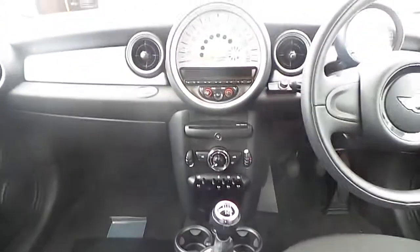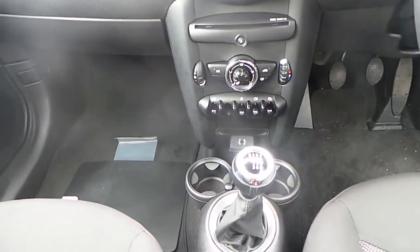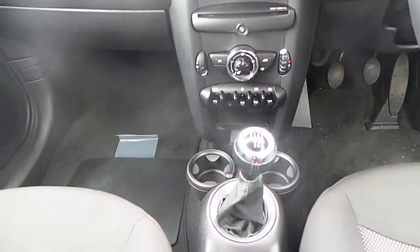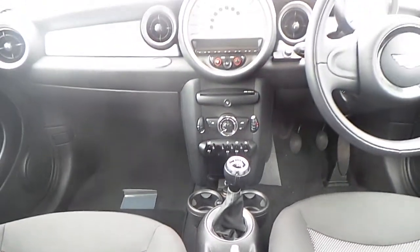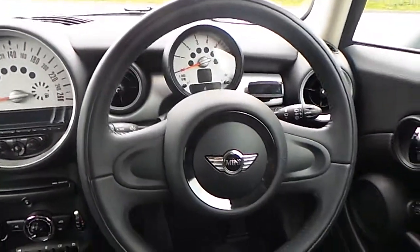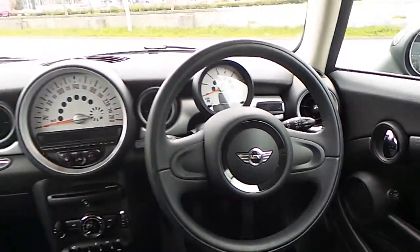You also have traction control, and at the very bottom you have an AUX output where you can play your music via your mobile phone or iPod. There is also a Bluetooth hands-free kit connected to this car.